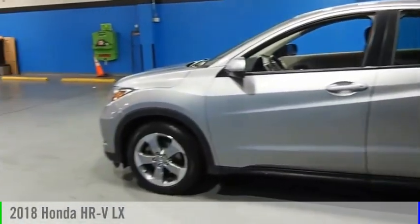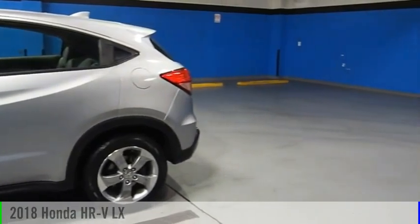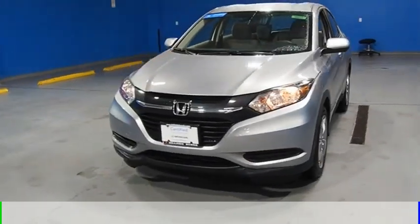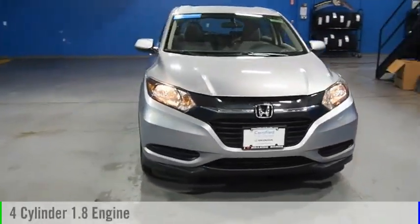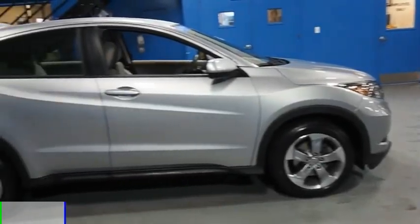Take a ride in the 2018 Honda HR-V. This vehicle is powered by a front-wheel drive, four-cylinder, 1.8-liter engine and comes with a continuously variable transmission.